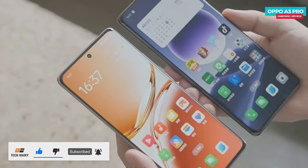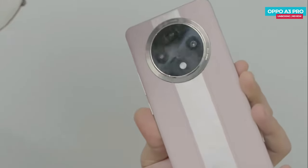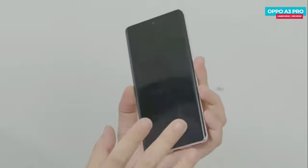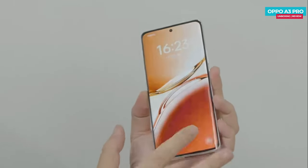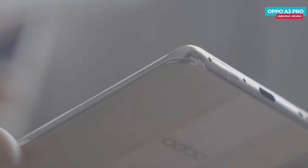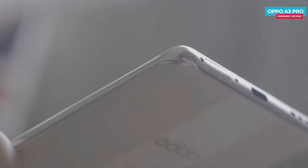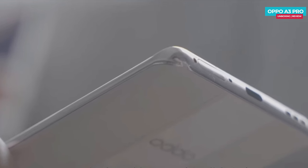We start by dropping it from a table — the phone remains safe, including its corners. The screen is still working fine, so the phone passes both the water and drop tests with flying colors. The OPPO A3 Pro features an anti-drop diamond architecture impact beam design in its four corners along with a shock absorption design inside.